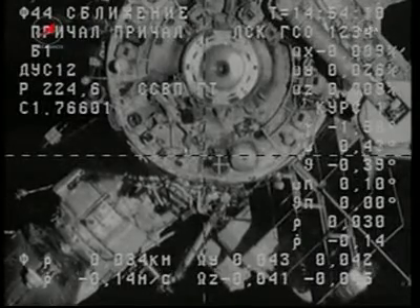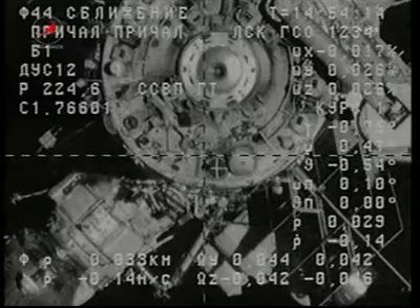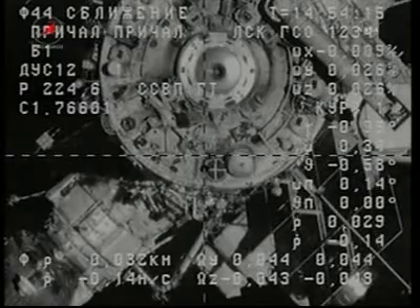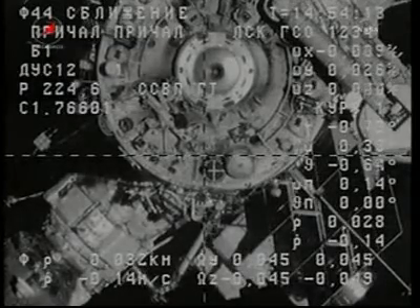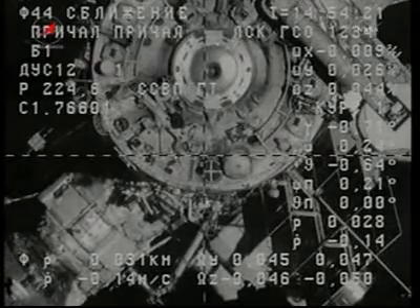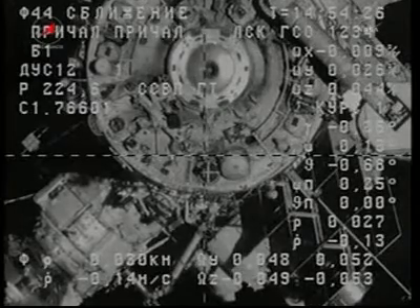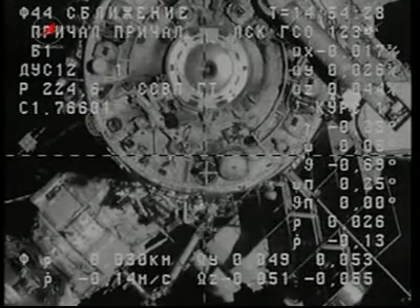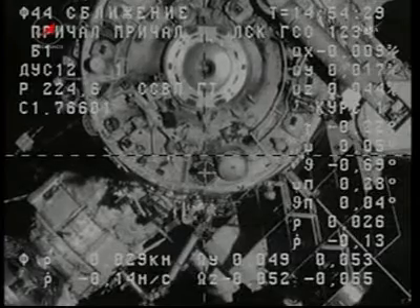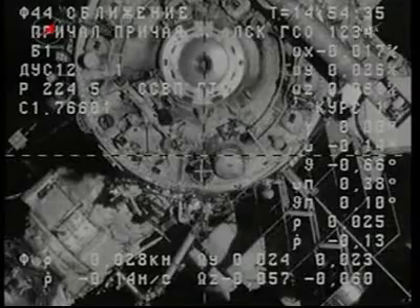The Progress and the Station are soon to cross the border between Eastern Kazakhstan and Western Mongolia. Crosshairs are aligned, everything is nominal. Range rate visually corresponds to the same as shown — about 0.14 to 0.15. The range now is about 21 meters.